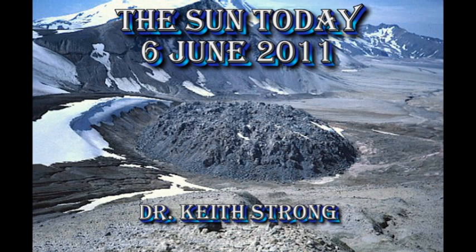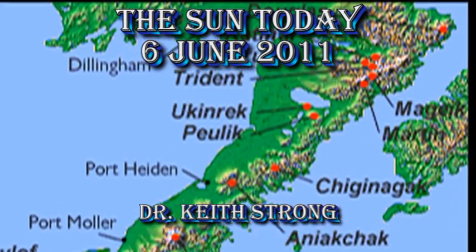Welcome. This is what is happening on the Sun today, the 6th of June 2011. 99 years ago this day, the Alaskan volcano Novarupta started to erupt. This eruption became the second largest eruption in the 20th century.